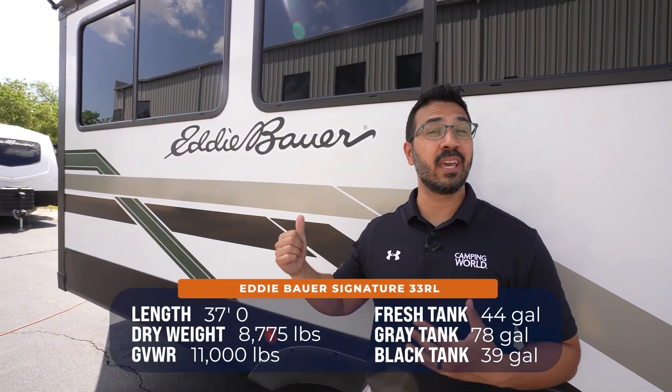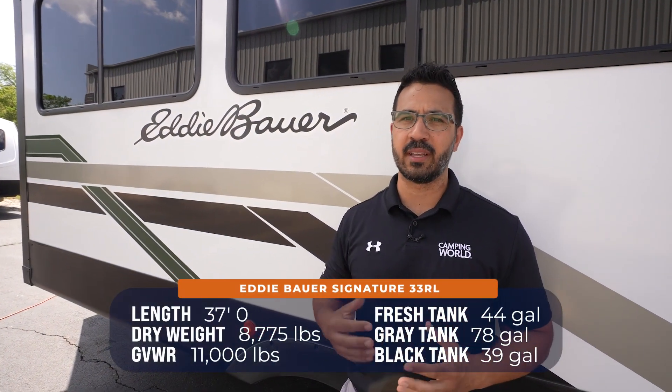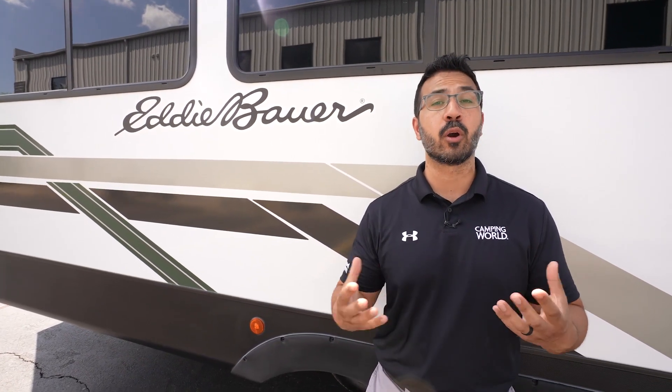Alright folks, this one is big, beautiful, and loaded with amenities. It's a great floor plan — perfect for two people if you're looking for something a little bigger. The Eddie Bauer Signature 33RL is an excellent option. If you're interested and want to know pricing or find the nearest one available, there's a link in the description — click it and it will show you the nearest availability plus pricing. Thanks for watching — I'm Ian Baker, and until next time, we'll see you.